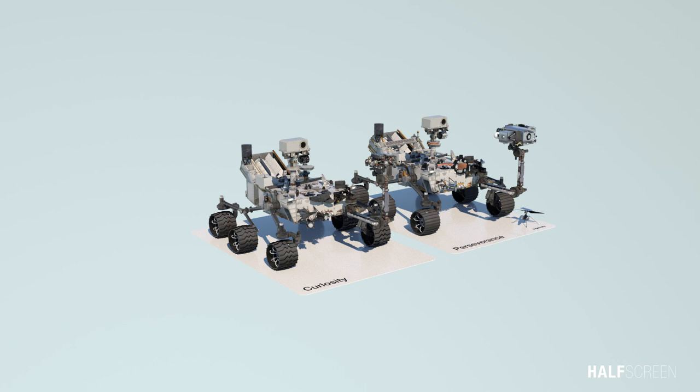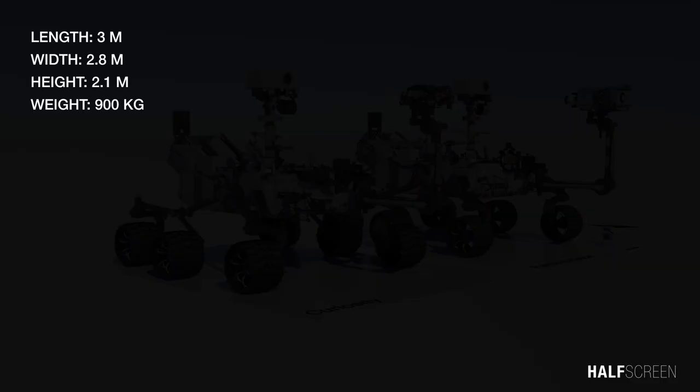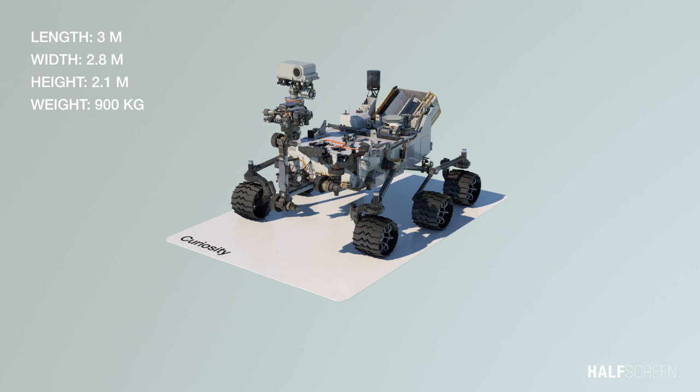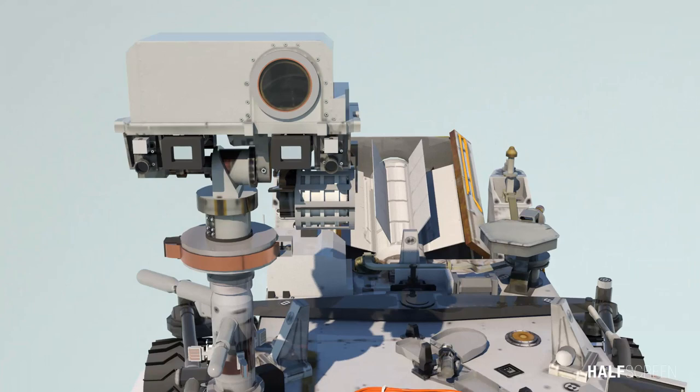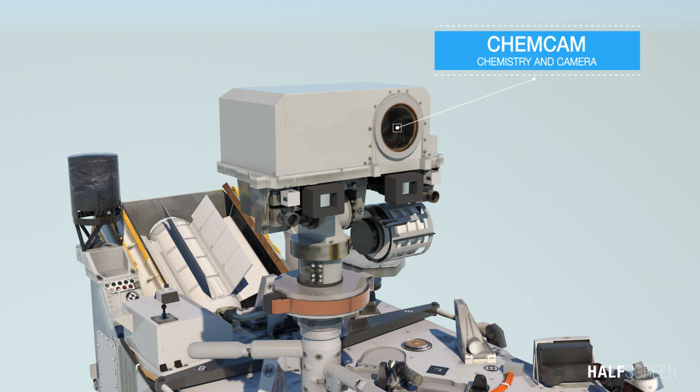One thing that makes Curiosity stand out is its sheer size. Curiosity is about the size of a small SUV. It is about 3 meters in length, 2.8 meters wide, and about 2.1 meters high. It weighs 900 kilograms. The Mars hand lens imager, called MAHLI, is the rover's version of the magnifying hand lens that geologists usually carry with them into the field. MAHLI close-up images reveal the minerals and textures in rock surfaces. The chemistry and camera tool is known as ChemCam. ChemCam's laser, camera, and spectrograph work together to identify the chemical and mineral composition of rocks and soils.